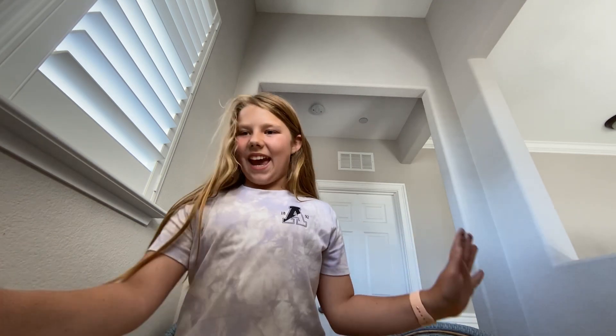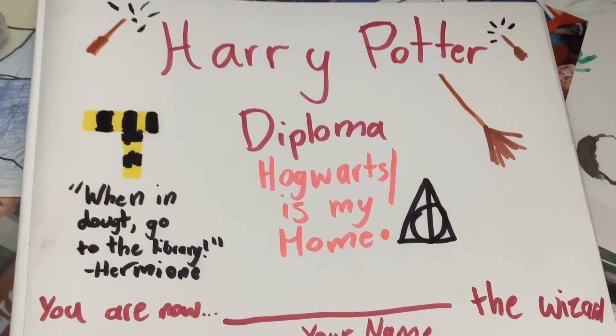Bye! Have a magical day. Here's the diploma — screenshot it if you want it.